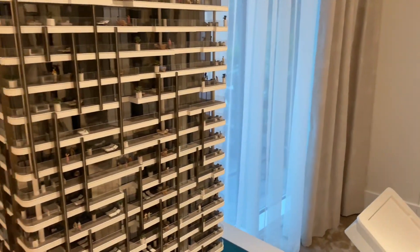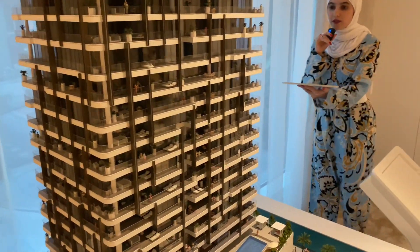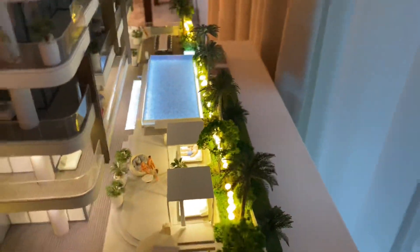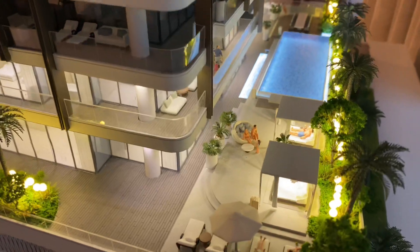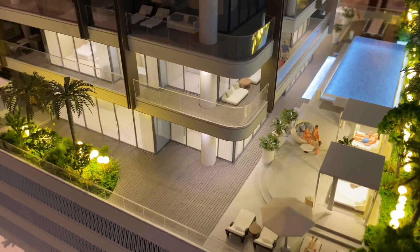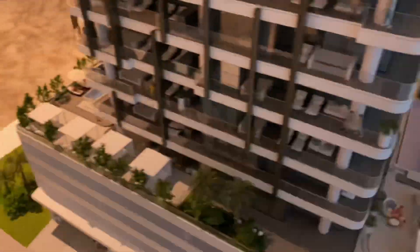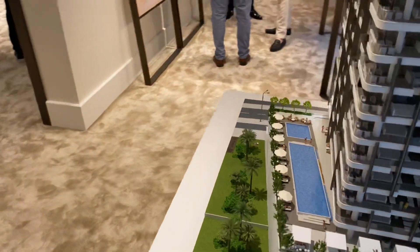We have one Villa unit, located right over here above the podium. It comes with ground and first floor and is approximately 13,400 square feet. You have your own swimming pool area.